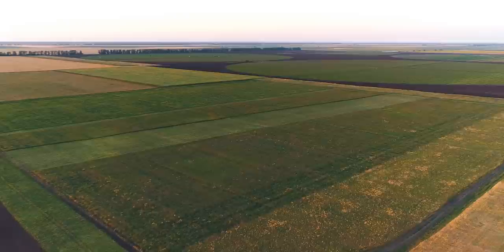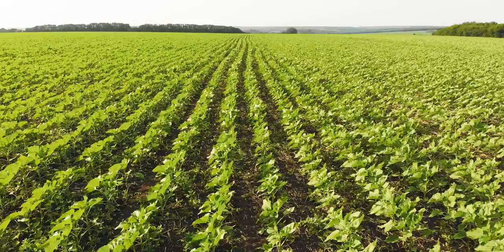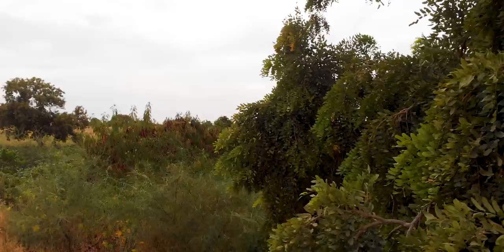We've grown accustomed to seeing farmland as spaces cleared of any cover and just full of monocultures. But ecologically speaking, that's nonsense. By adding other plants like trees, you're not only protecting the soil — you'll also end up growing better, stronger crops.